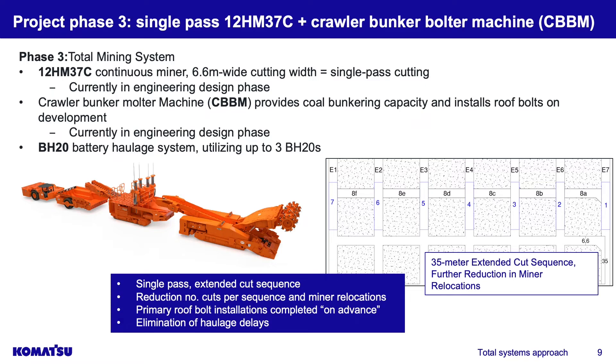Phase three is where it gets really cool — we're going to take a single-pass machine. You get rid of the place change machine and bring in a wide-head continuous miner cutting in a single pass. Behind it, not only is there a bunker car, but now we're going to install primary bolts while this machine cuts in advance. The miner's boom gives us two meters of play, so we can keep the crawler bunker stationary, put the primary bolts in, and this miner can cut ahead two meters before it has to stop — creating something like a continuous system. We'll have three BH20s behind it.